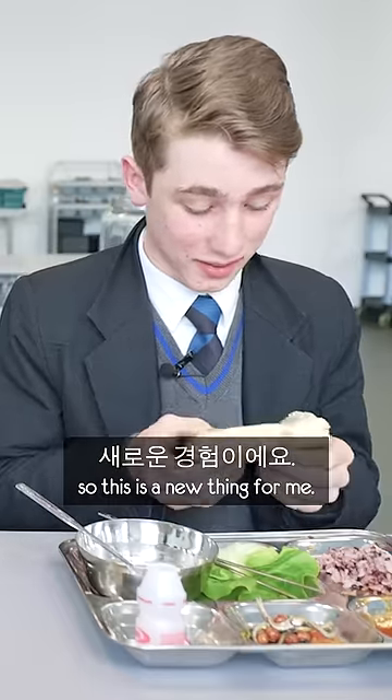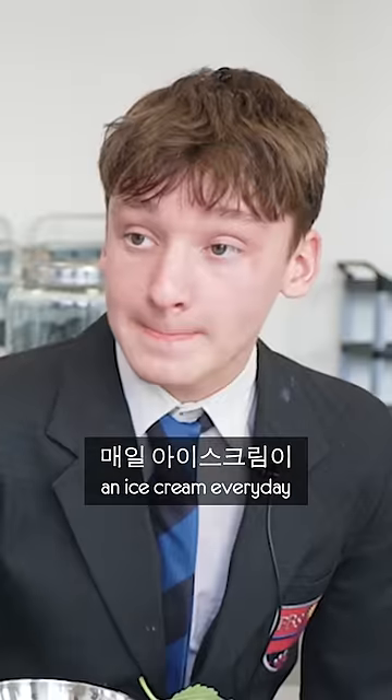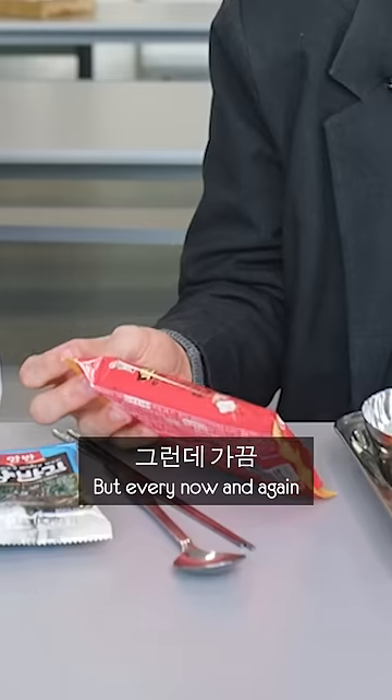I have to admit, I've never seen a fish-shaped ice cream before, so this is a new thing for me. Obviously, you're not going to get an ice cream every day at a Korean school, but every now and again, on a special occasion, you might get an ice cream as well.